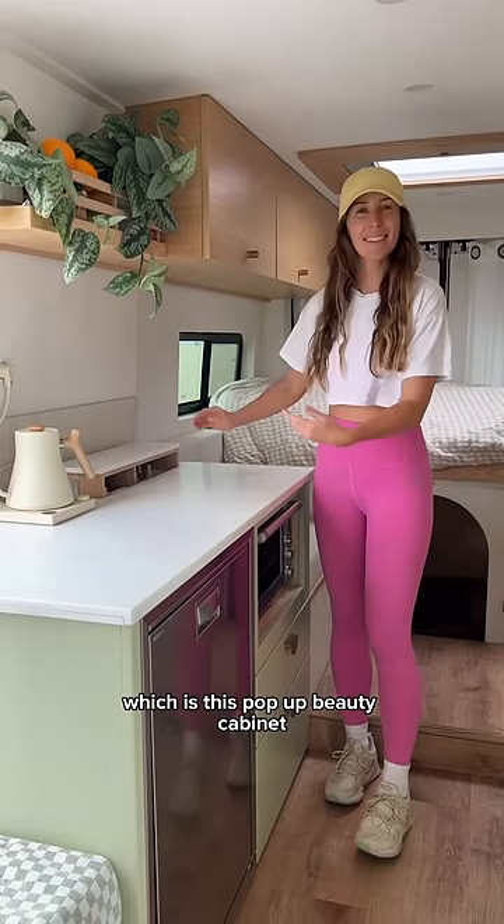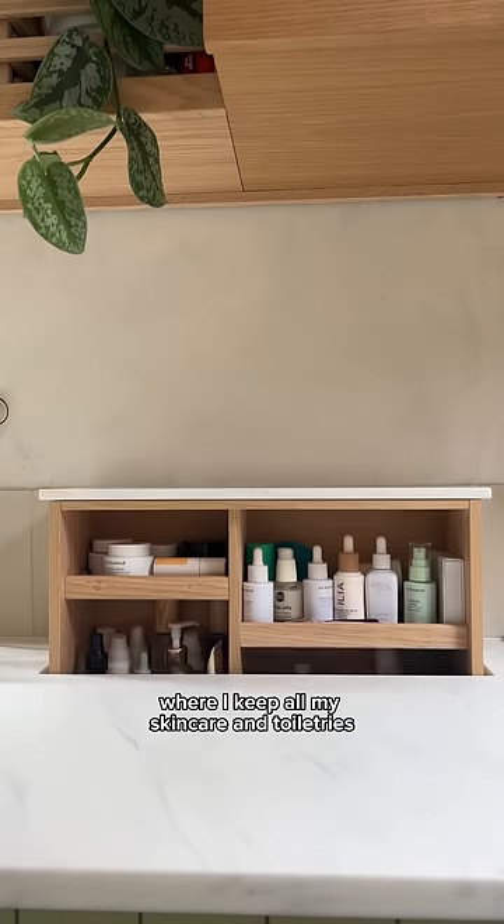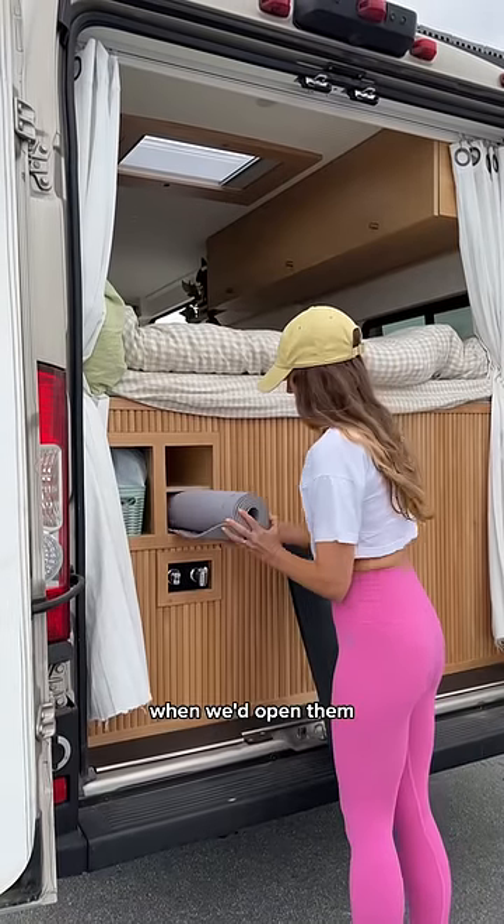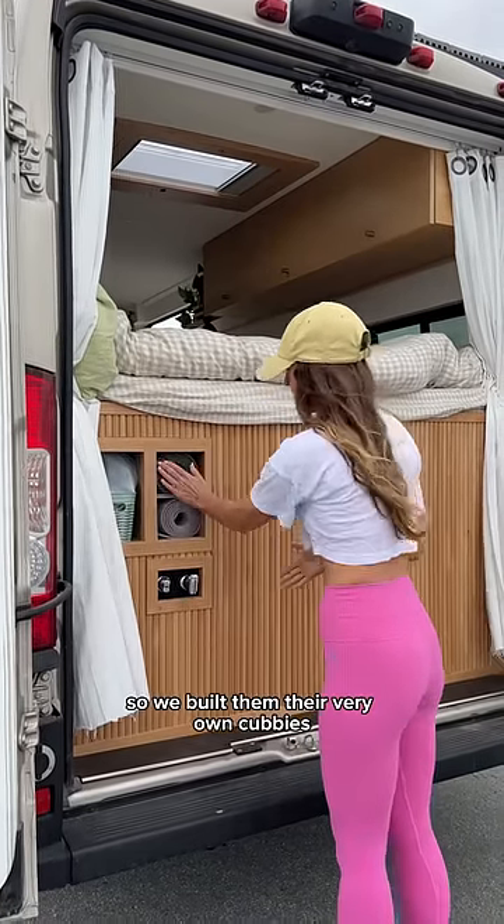Next up is my personal favorite, which is this pop-up beauty cabinet where I keep all of my skincare and toiletries. These yoga mats always used to fall out the back doors when we'd open them, so we built them their very own cubbies.